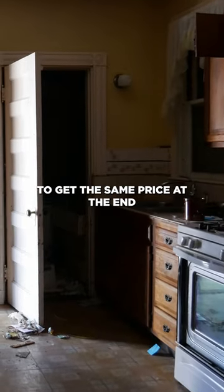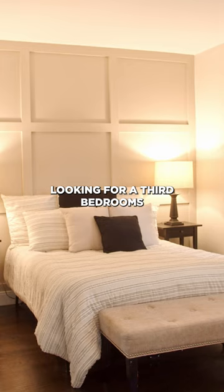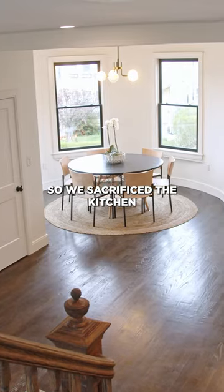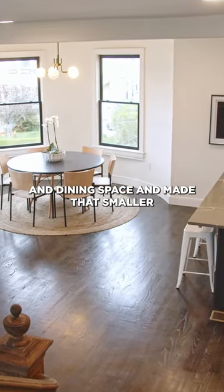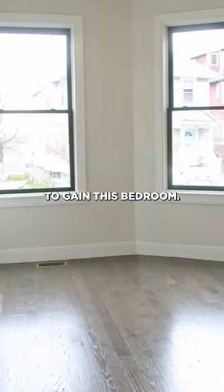And I don't know if we're gonna get the same price at the end, because people were looking for a third bedroom to use as an office or whatever. So we sacrificed the kitchen and dining space and made that smaller to gain this bedroom.